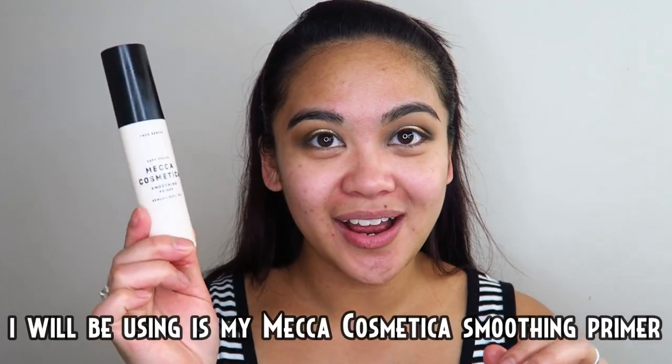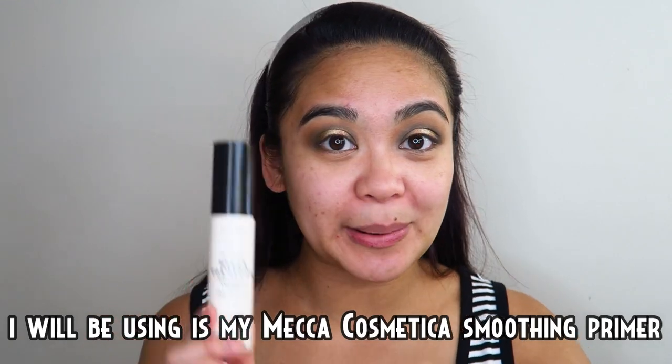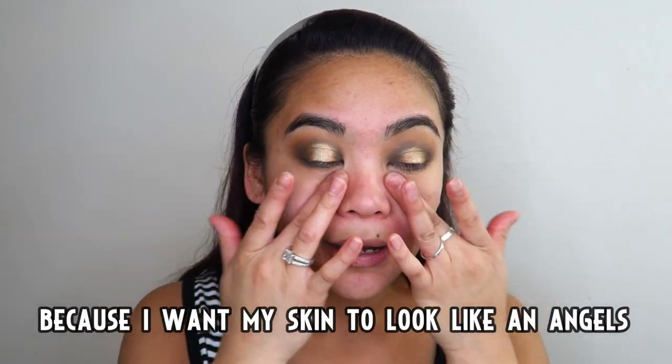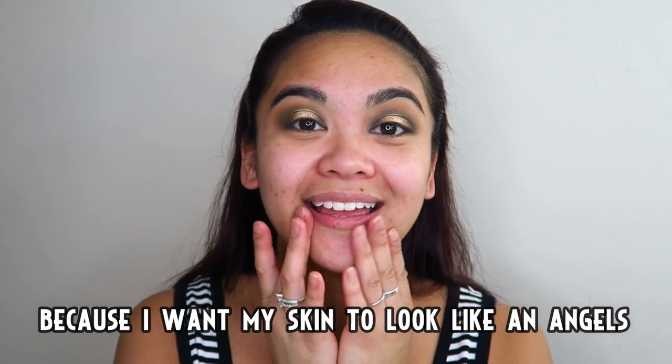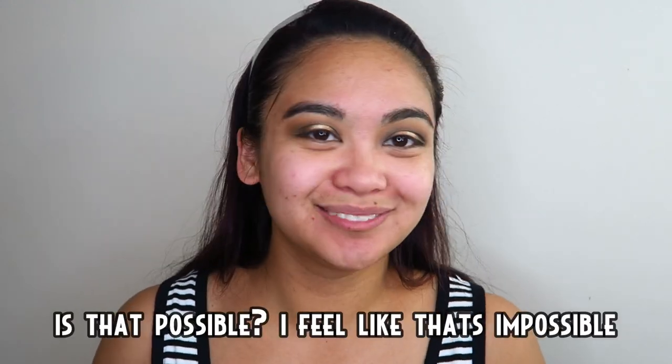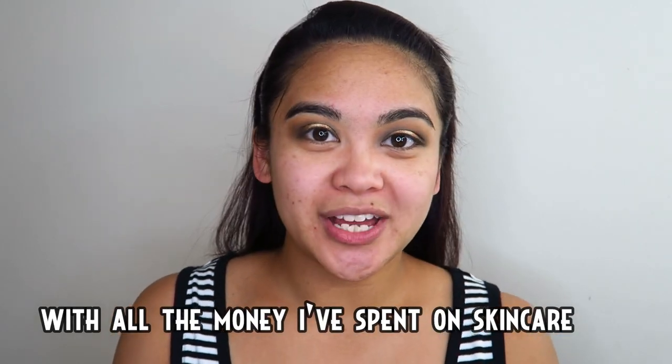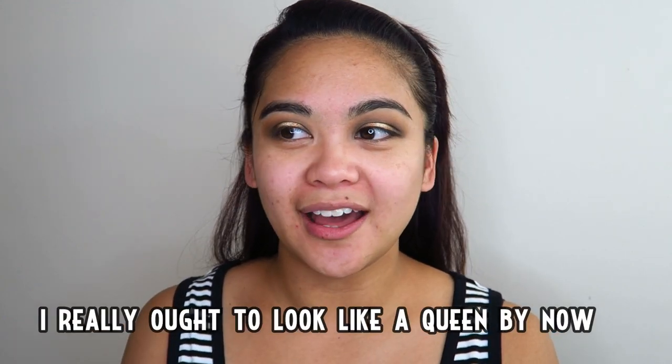Parang imposible yun ah — sa dami-dami na pera na ginastos ko sa aking balat, dapat mukhang nakong reyna.